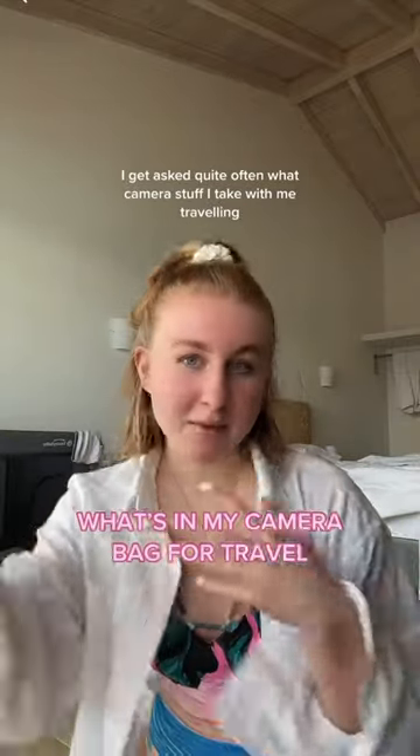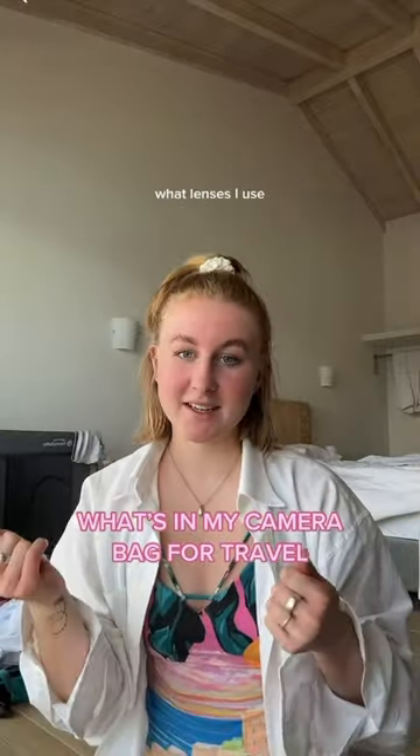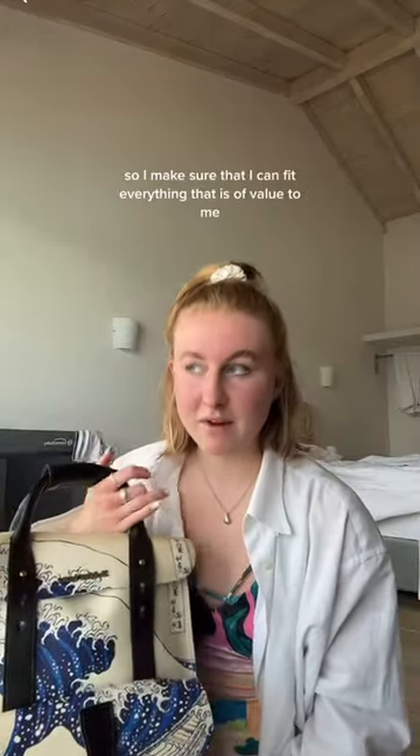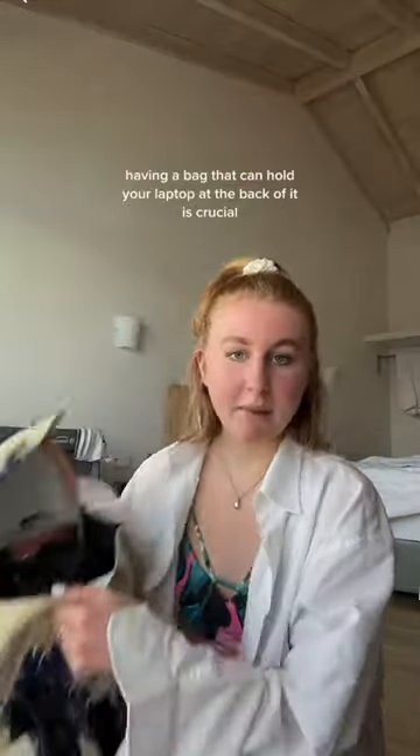I get asked quite often what camera stuff I take with me traveling and what lenses I use, so I'm going to take you through my camera travel bag. Camera stuff is so valuable, so I make sure that I can fit everything that is of value to me in my hand luggage.